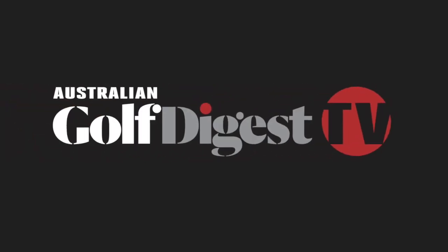Hi, I'm Jason King for Australian Golf Digest TV, and here we are at the PGA Golf Show in Orlando for 2018. One of the new innovative products this year on the show is Arcos Golf, and here to tell us about that product is Andrew from Arcos. Andrew, thanks for joining us.